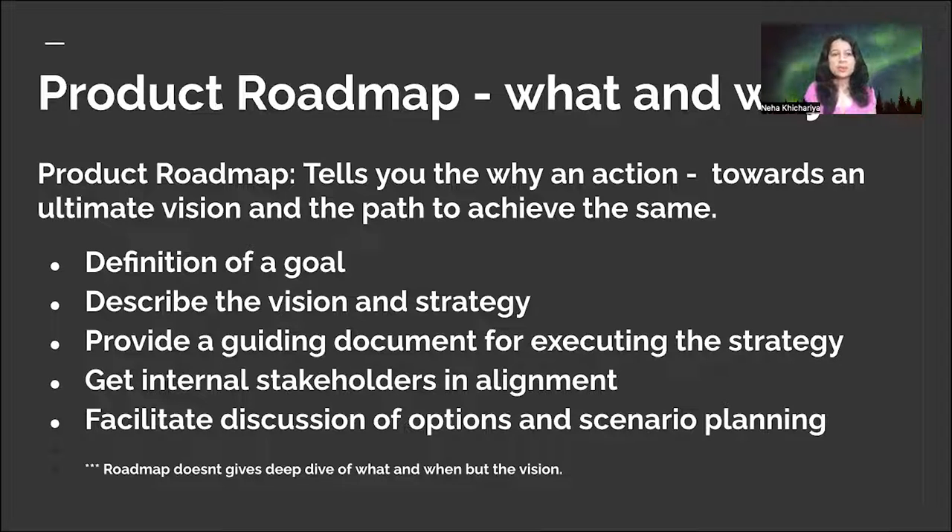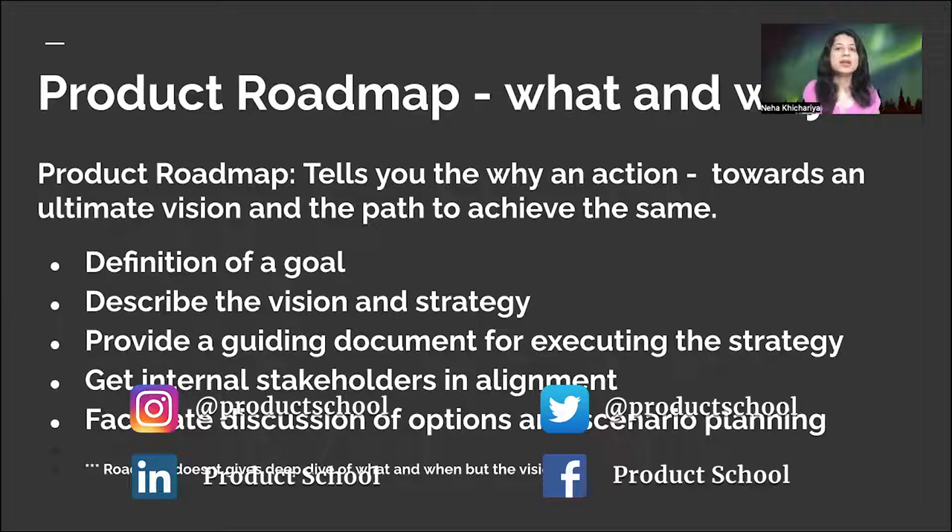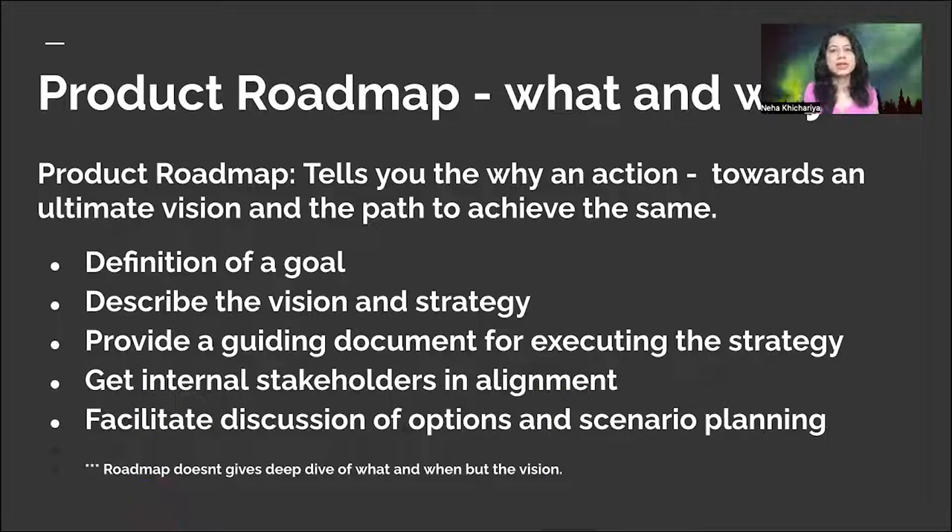First, I'd like to draw your attention to a product roadmap — the what and why of it. A product roadmap is a process which tells you why to take action toward an ultimate vision and the path to achieve it. As an organization, it's usually a yearly process. We're almost in H2 of 2022, and come Q4, most organizations will start planning their product charter and business opportunities for the next year. It's not just restricted to a team or product — it's across the entire organization, including sales, business, marketing, and legal teams.